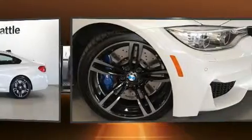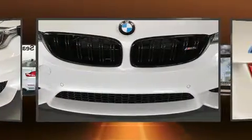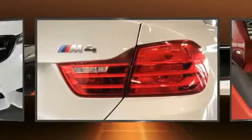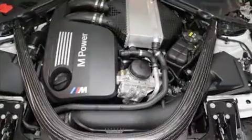BMW made sure to keep road handling and sportiness at the top of its priority list. Under the hood, you'll find a six-cylinder engine with more than 300 horsepower, providing a spirited yet composed ride and drive. Turbocharger technology provides forced air induction, enhancing performance while preserving fuel economy.